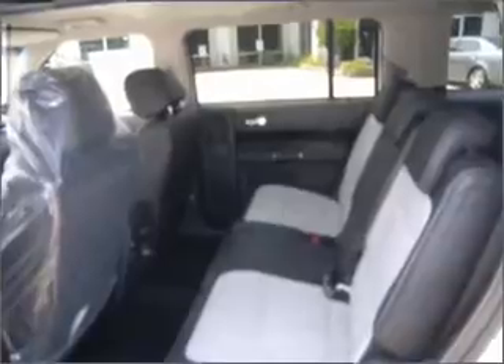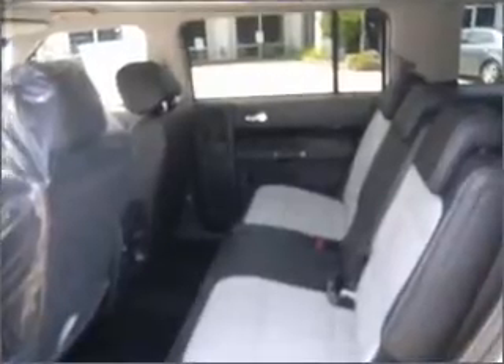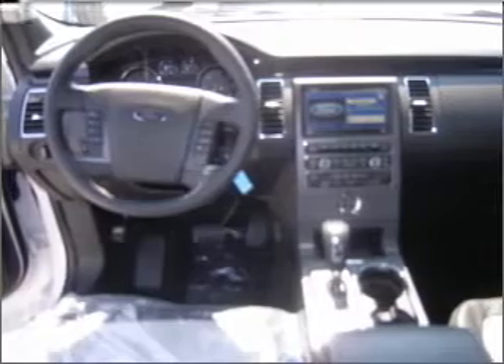Get from point A to point B faster with the included navigation system. Memory settings are one of the many luxury features on this vehicle. Fumble your keys no more with the convenience of keyless entry. This vehicle's leather seats add a stylish touch.